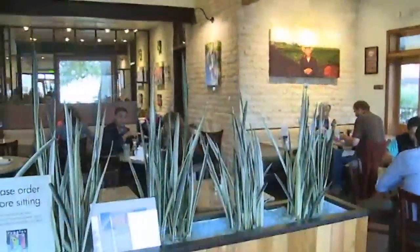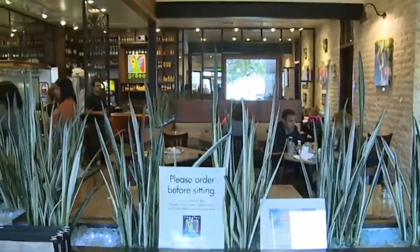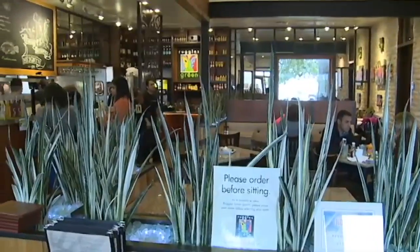Ruggles Green Restaurant is the first certified green restaurant in Houston and it's the highest certified green restaurant in the state of Texas. We serve organic, biodynamic, and all-natural food products. We strive for healthier, better tasting fare and we operate in probably the most sustainable manner possible for the restaurant industry.